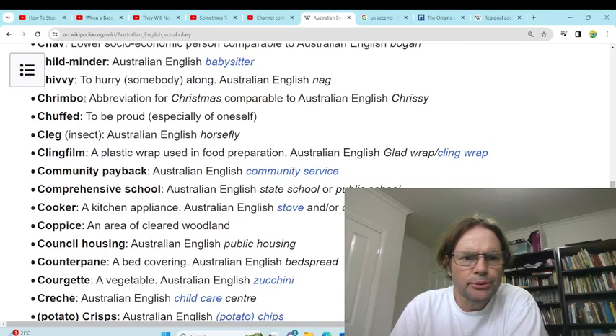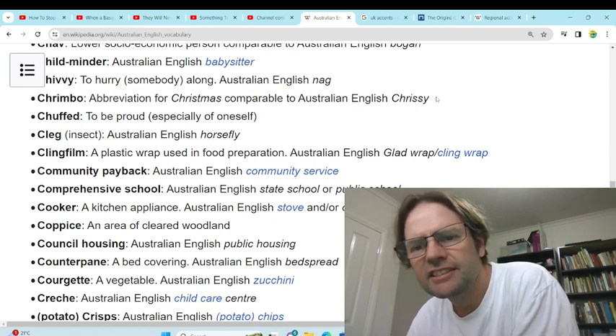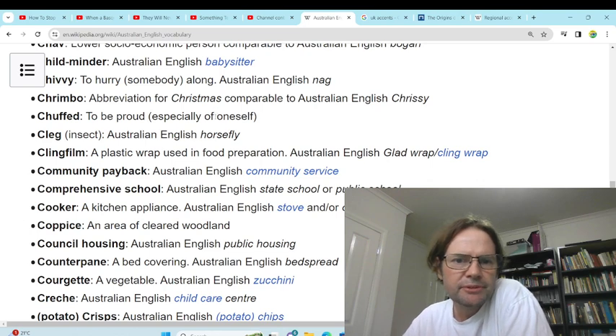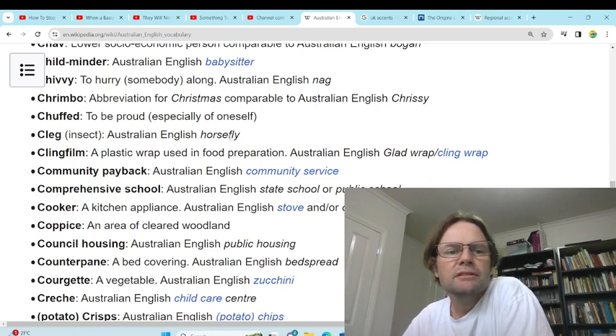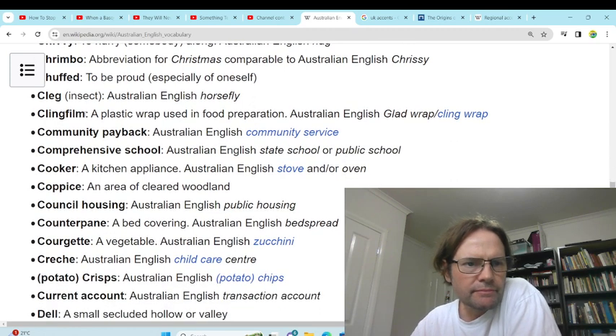'Churn' — okay. 'Crimbo' — abbreviation for Christmas. Yeah, we use Chrissy. Merry Christmas, where's all the Chrissy presents? 'Chuffed' — to be proud, especially of oneself. Yeah, we don't use chuff to say you're proud. 'Clegg' — horsefly. We just use horsefly. Most of these we don't use.